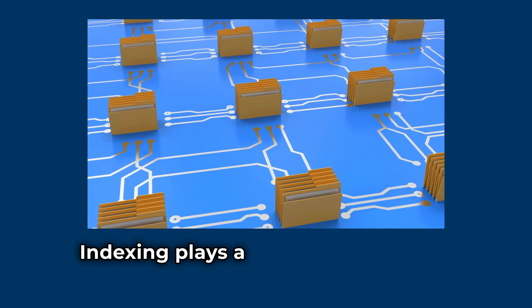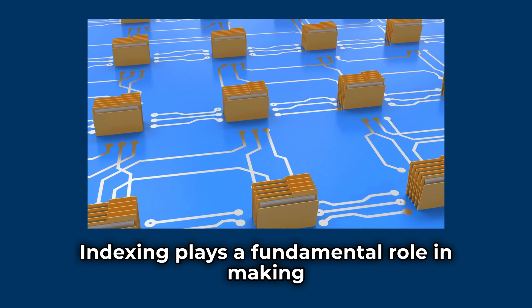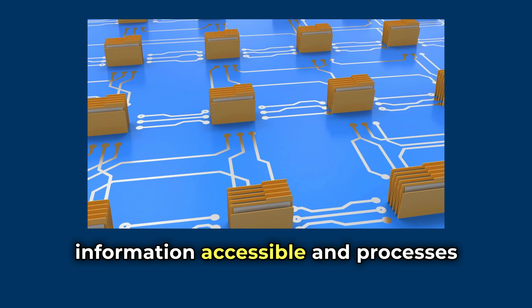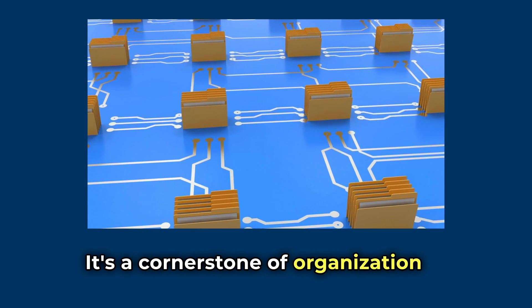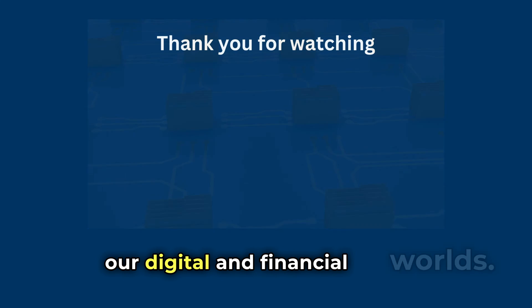Indexing plays a fundamental role in making information accessible and processes efficient. It's a cornerstone of organisation in our digital and financial world. Thank you for watching this video.